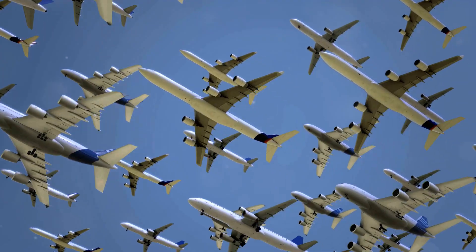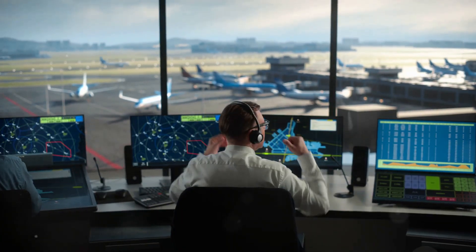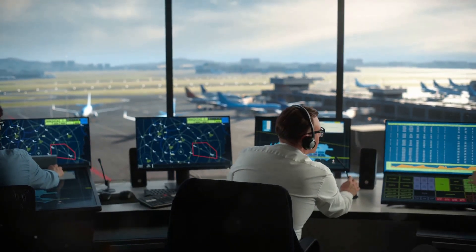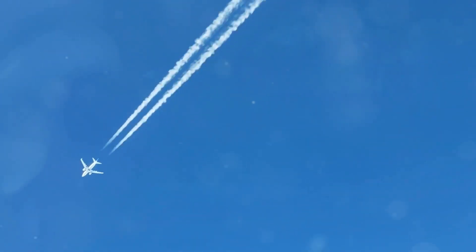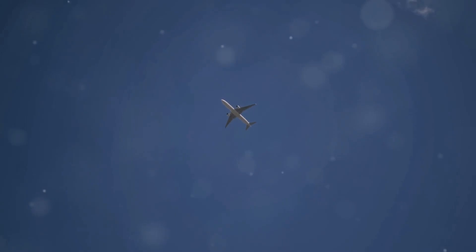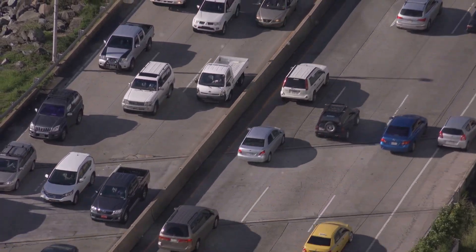Imagine the chaos if all airplanes flew at random altitudes. To maintain order and safety in the skies, air traffic control, or ATC, has established specific routes and altitudes for aircraft to follow. These designated airways, much like highways in the sky, are separated by altitude to prevent collisions. Higher altitudes typically have less congestion, allowing for more direct routing and fewer delays. Think of it like a multi-lane highway, with each lane representing a different altitude.